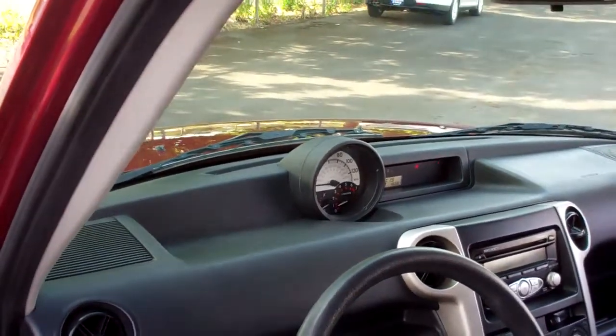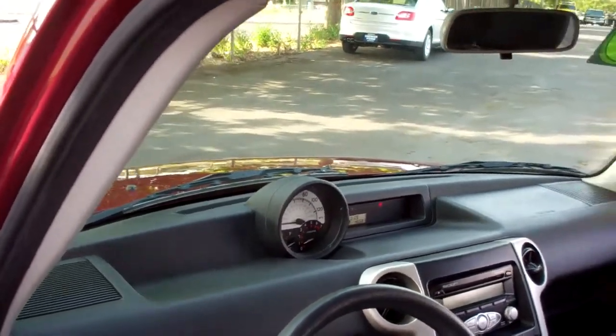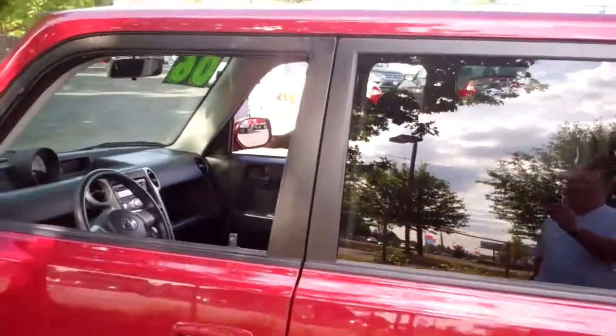Hey, with this screen, whoever's riding shotgun with you can do some backseat driving. They can tell you how fast, when to slow down. Unfortunately, I wouldn't like that very well — just joking, folks.